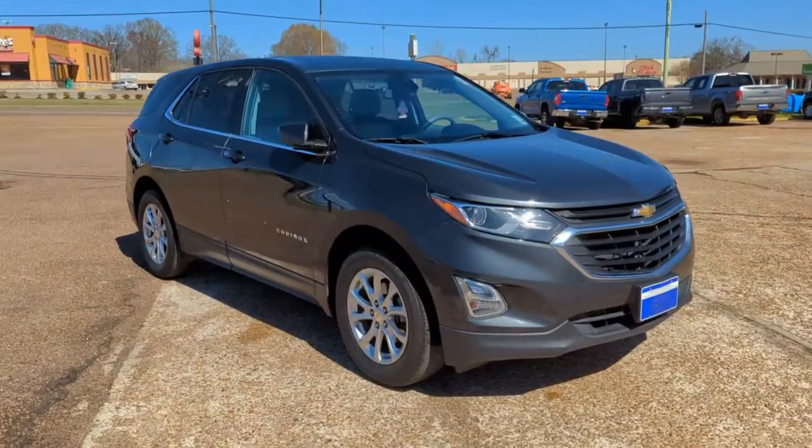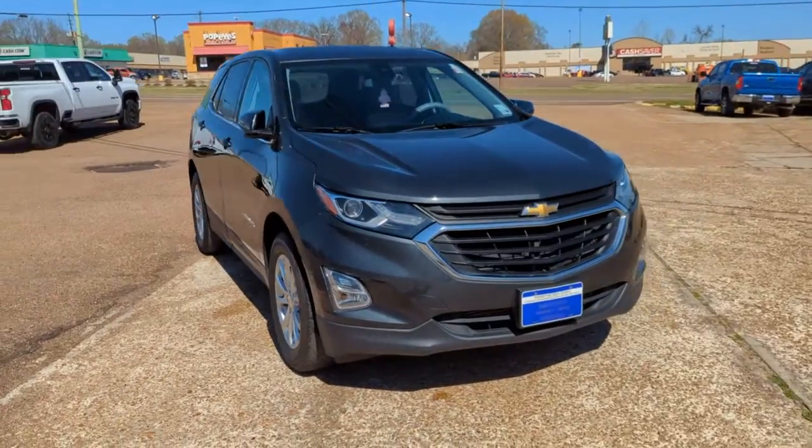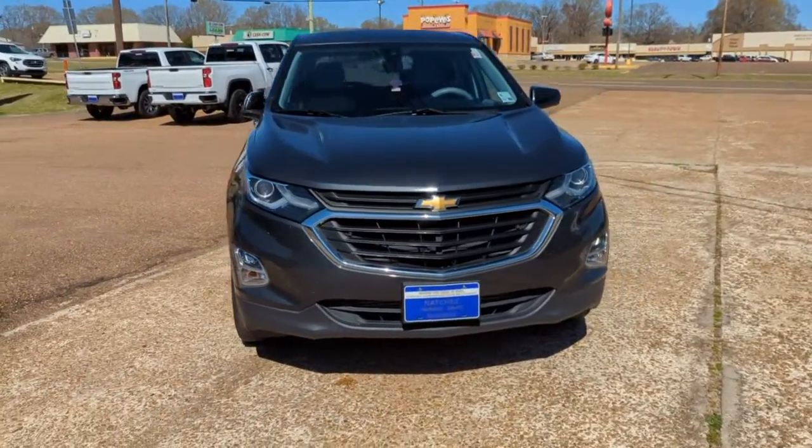Satisfy your desire for a family-friendly vehicle that meets your needs and exceeds your expectations. Drive the Equinox.